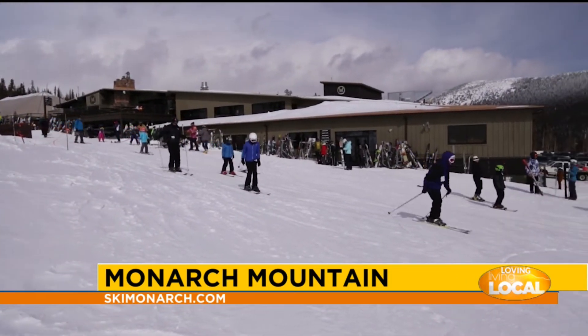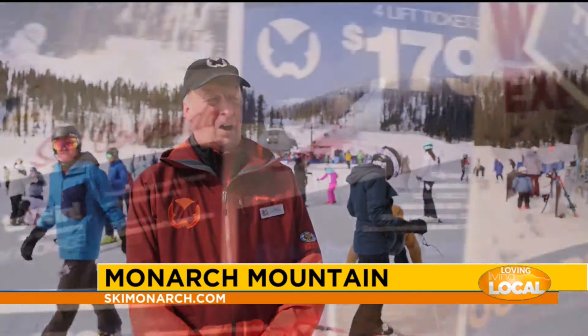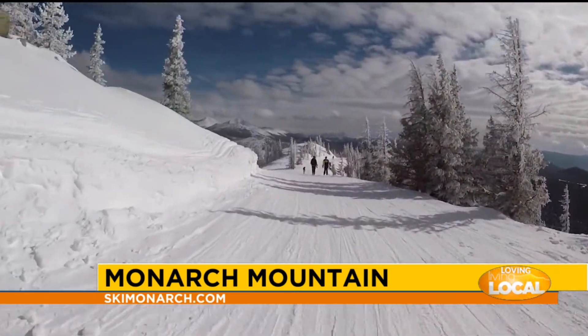And starting February 21st, our Winch Pass is going on sale. $529 gets you a season pass for the rest of this year and for the 2021 season.